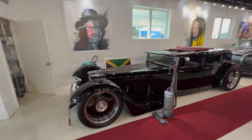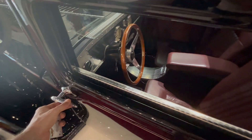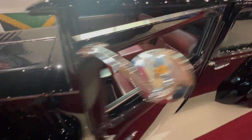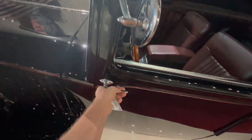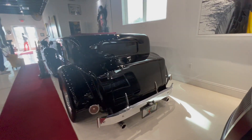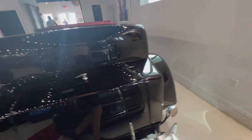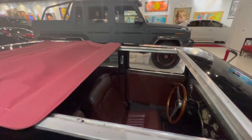Look at this Mercedes. Wow, look at that. Can we see the inside? Look at that. I love this car. Dude, this is sweet. Dasha, what did you find?